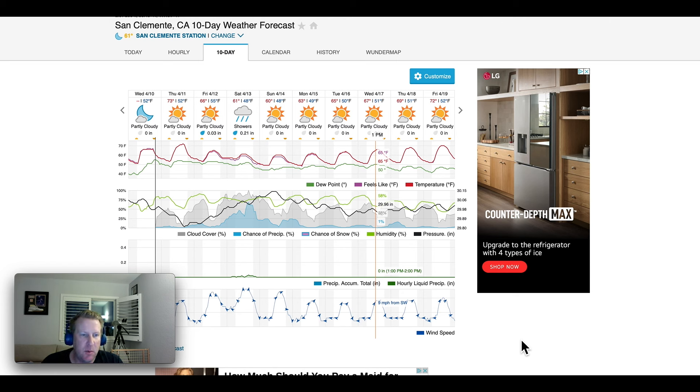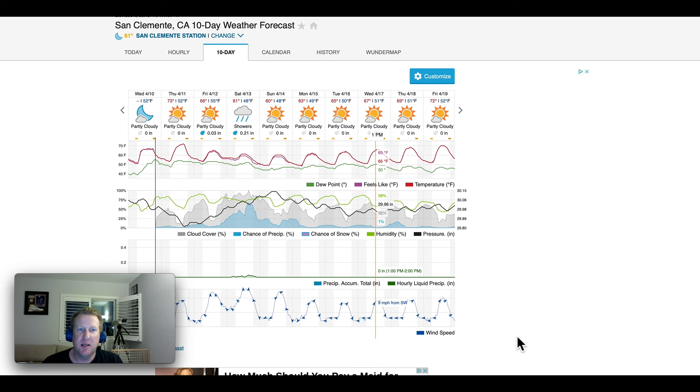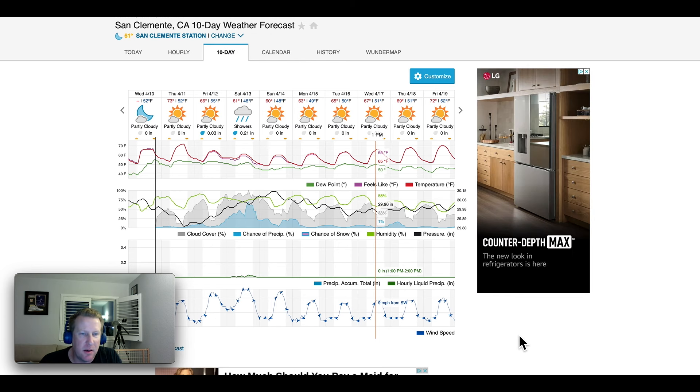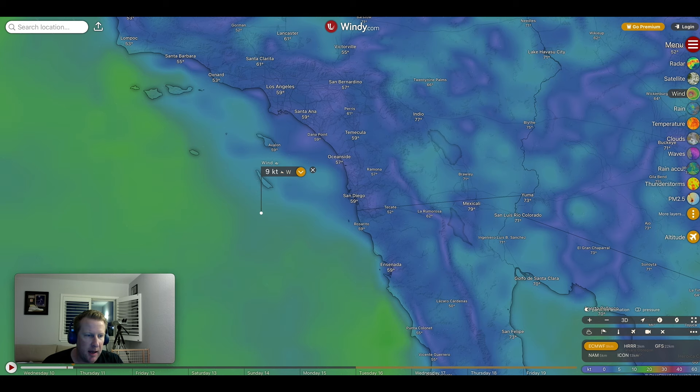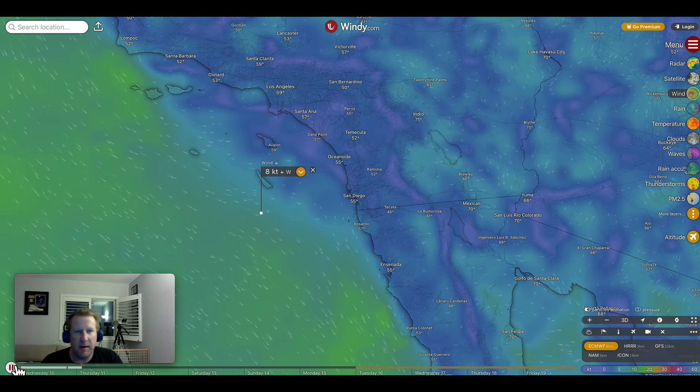Quick look at our 10-day weather — looks like we've got some sunshine like we've been enjoying the past couple days, but we're gonna get whacked with another little storm again this weekend. Not quite the rainfall that we saw the last couple weeks, but we do have some rain and some wind moving in.